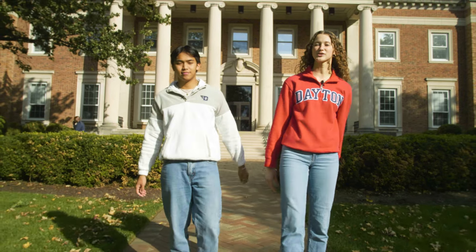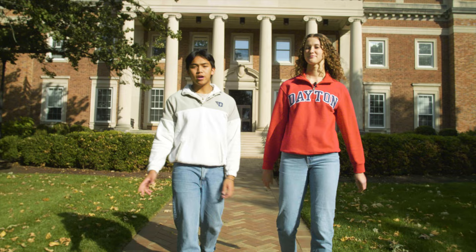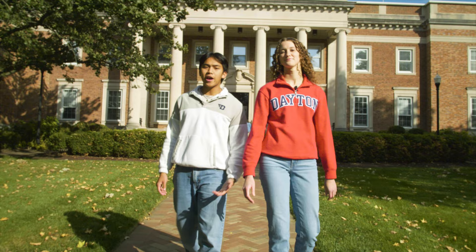Hi everyone, my name is Adrian. I'm a junior psychology student from Cincinnati, Ohio. Hi all, my name is Gavin. I'm a junior mechanical engineering technologies major from right outside of Chicago, and Adrian and I are going to be showing you guys around campus today.